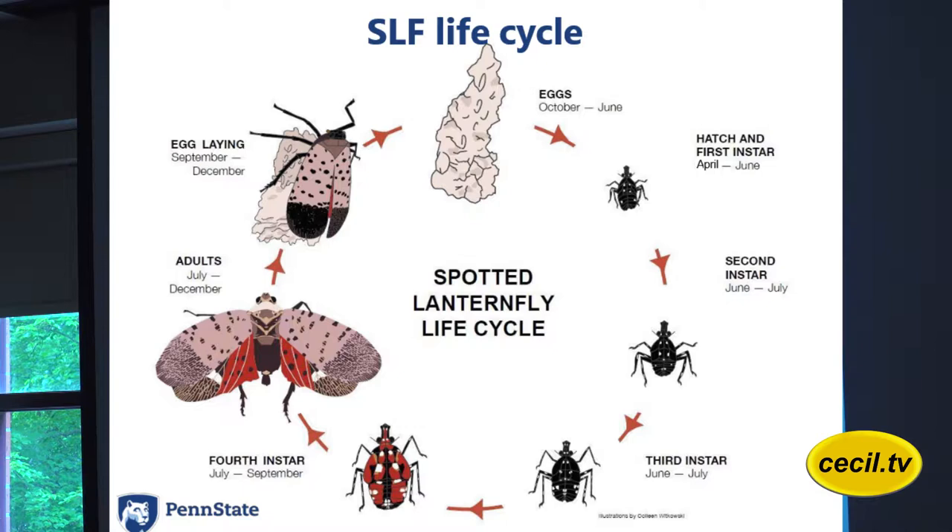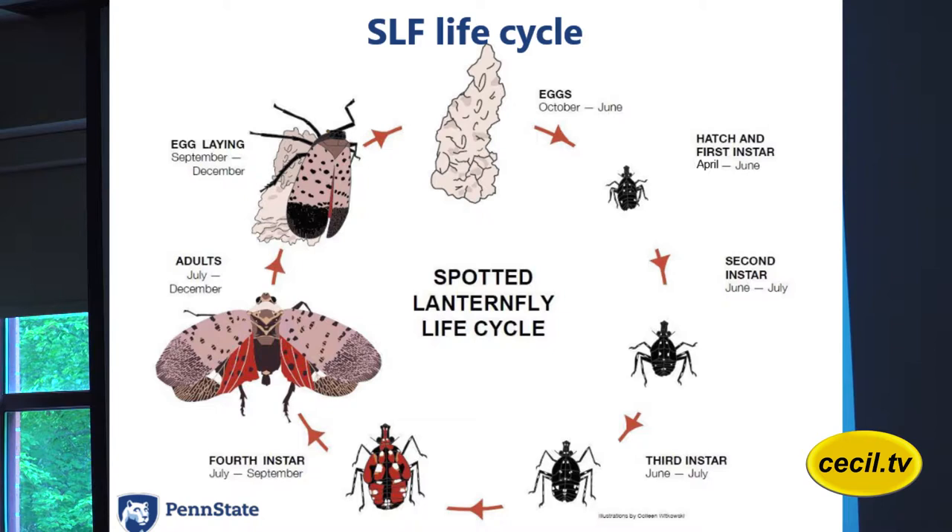Here is a quick life cycle of the spotted lanternfly, an illustration from Penn State. At the top they show the eggs. They have the first hatch — that first instar — they look like black ticks. They're small, they're on the move, but they have white dots. The black nymph with white spots is what it looks like for the first three instars.